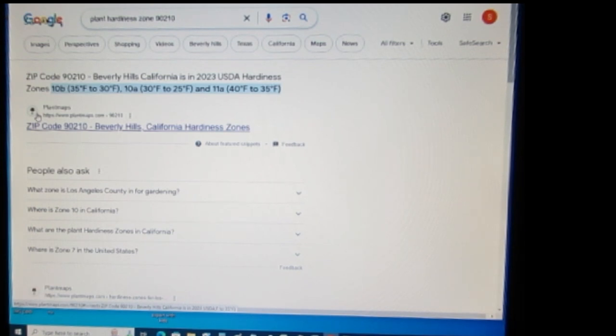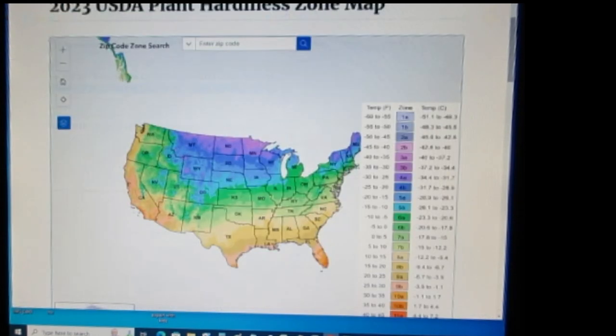Not everyone on the internet is going to automatically update their information — they may take a while to update it, or they may never update it. My suggestion is to always look at the official 2023 map to get an accurate idea of what your planting zone is.